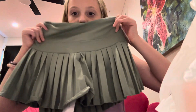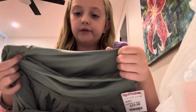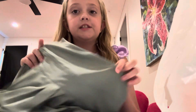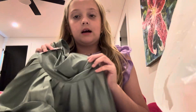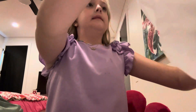I got this skirt and it is so so cute — I love it so much. It's from Golden Hinge, which is a really good brand. On the website it's originally $50, but at TJ Maxx it's only $20, so I'm really happy they had this.